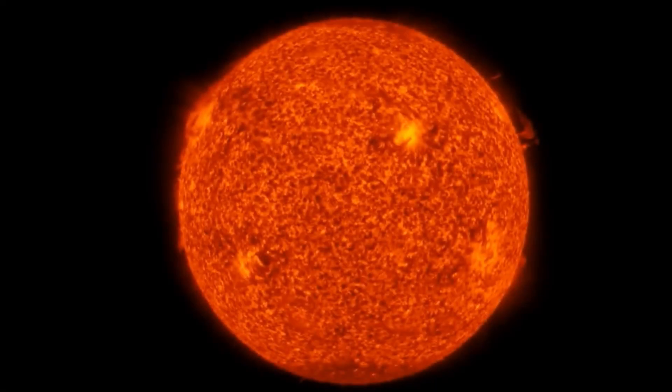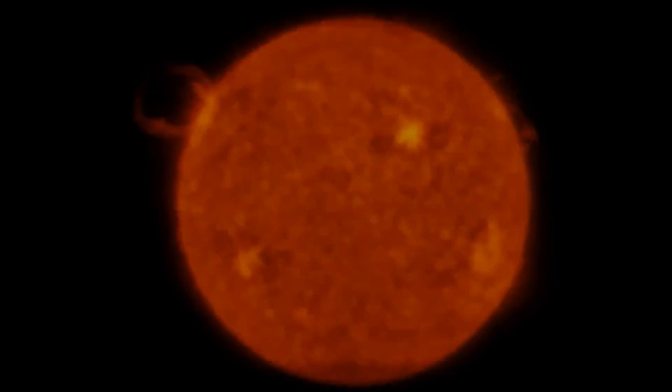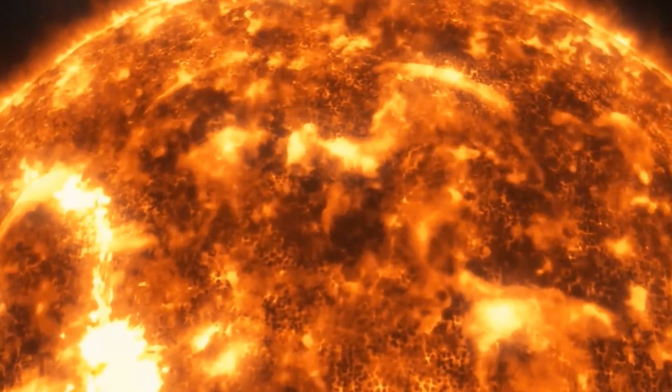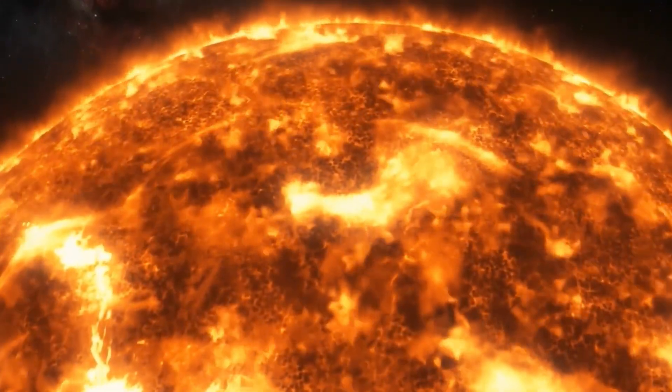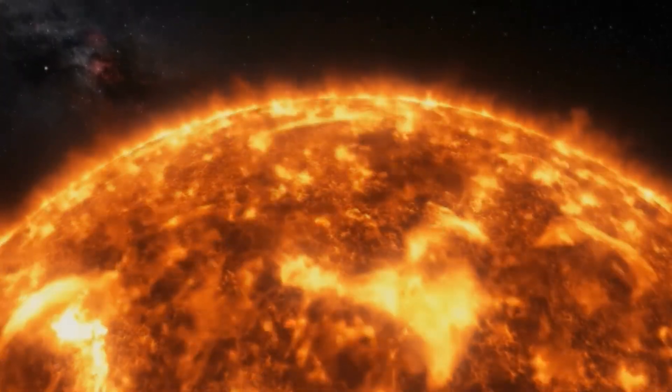The sun gives us heat and light because it is an always-burning ball of gas, mostly hydrogen and helium, and it burns at millions of degrees in its center. Let's leave the sun now to explore the planets. As we move away from the sun, the first planet we will encounter is Mercury.